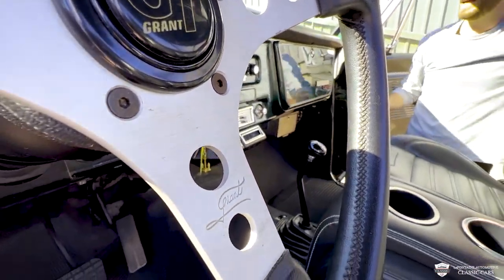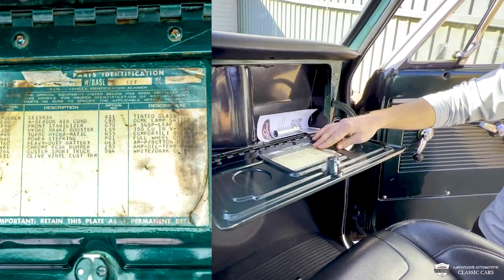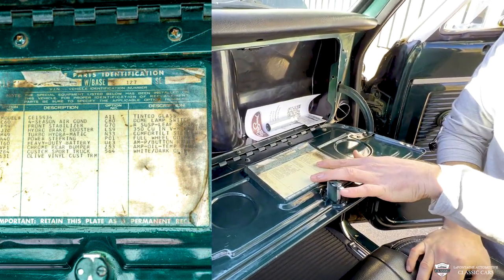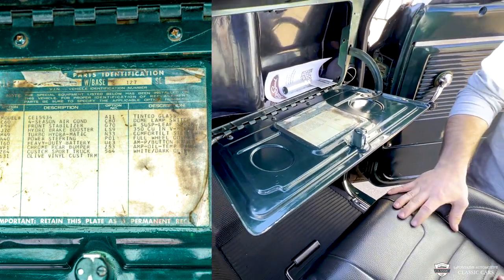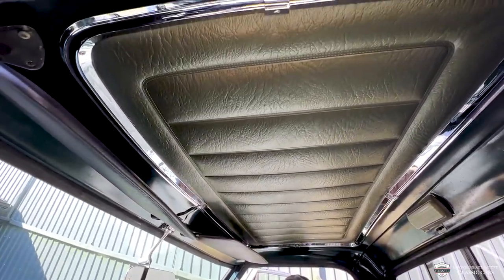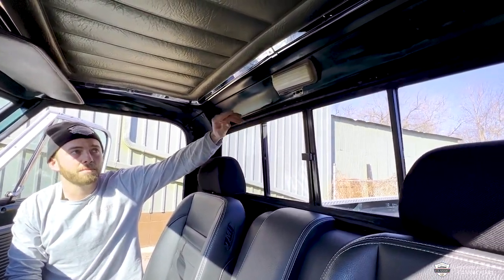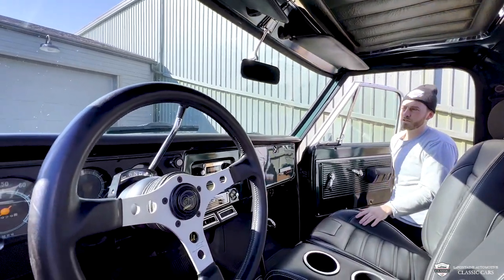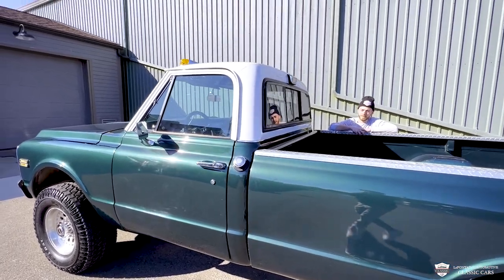We've got our transfer case controls there, and here's our glove box. This is the original service part identification tag — or SPID tag — which breaks down everything the truck was ordered with. You can see that white with dark olive exterior paint. This originally had an olive vinyl interior, but this is a custom sport trim, which is a couple notches up from the base model. With that, we even got a headliner in here, which is pretty fancy to have in the cab of your '70s pickup truck. This one also has the sliding rear glass and a cargo lamp, as you see on the backside of the cab.